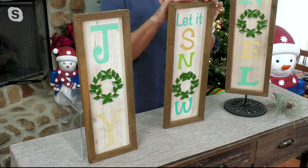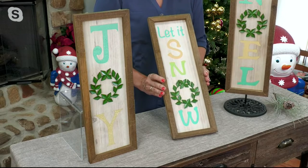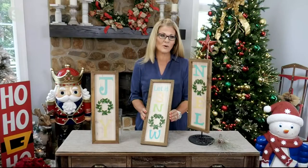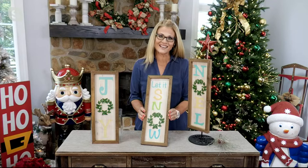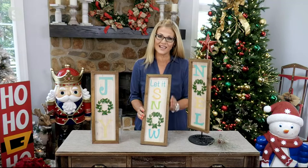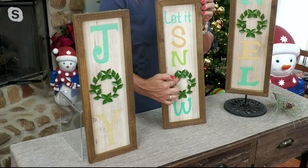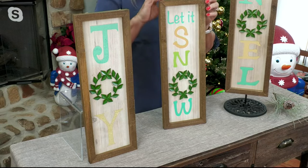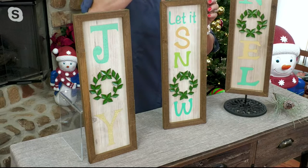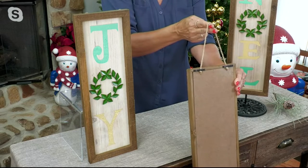It really reminds me of those beginning days of Plow and Hearth — giving you those almost handcrafted types of items that are very different to decorate with but are classic and will never go out of style. The way we've done this, we've replaced the 'O' with a wonderful little wreath, and we also included the jute rope on the very back if you did want to hang it.